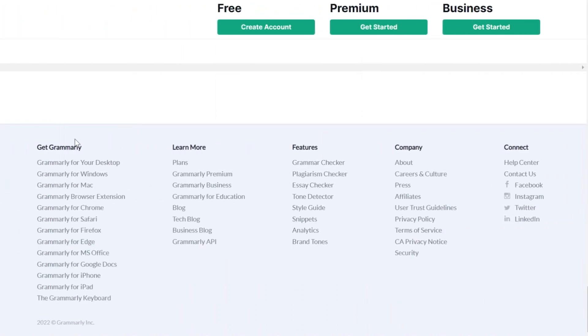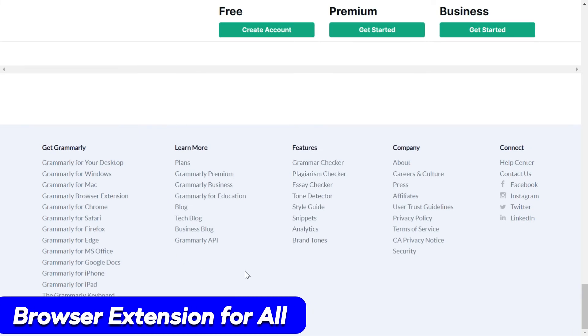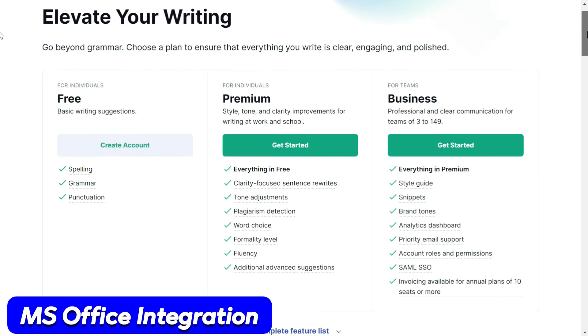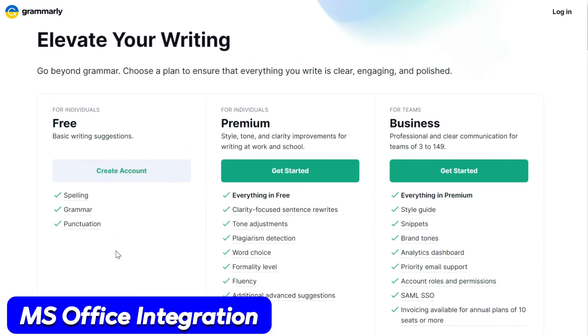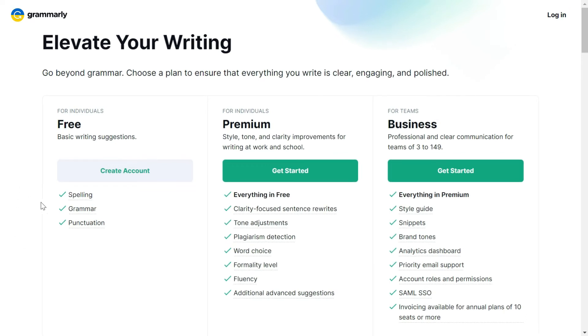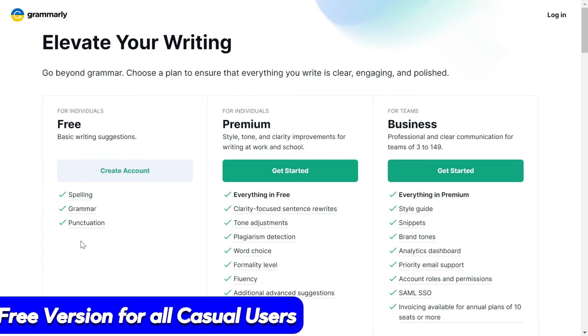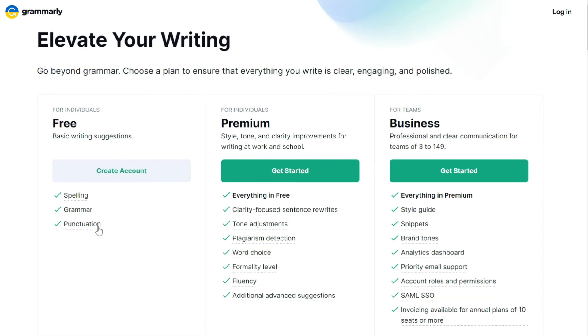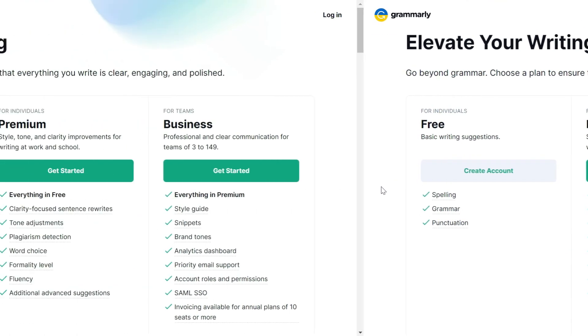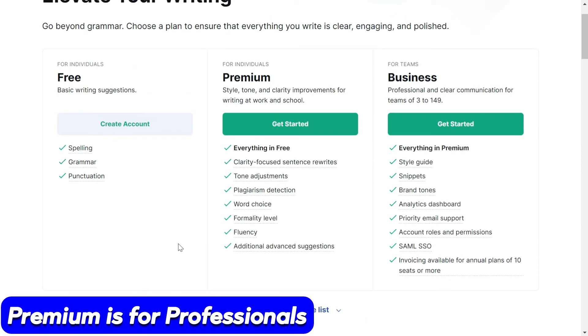Grammarly has an extension for all popular browsers and can also be integrated with Microsoft Office. The free version is something everyone should use because it's free — you won't pay anything, but it will improve your writing whether you are writing a tweet on Twitter or updating your status on Facebook. It should be accurate and free of spelling and grammar mistakes, so it is highly recommended to download and install the free version.